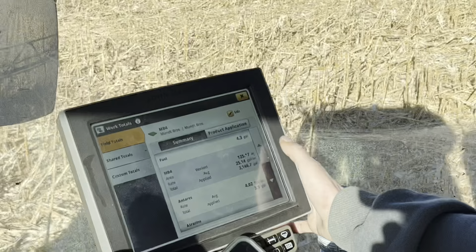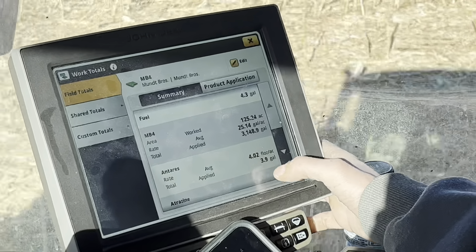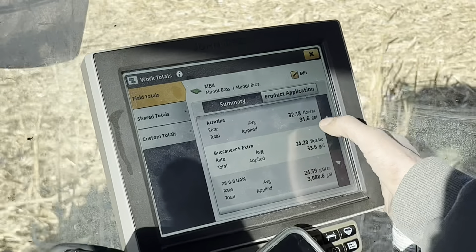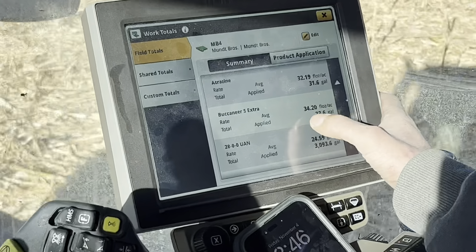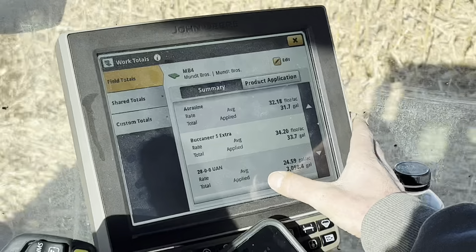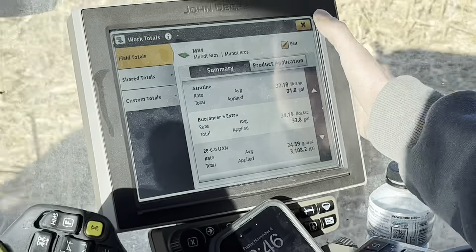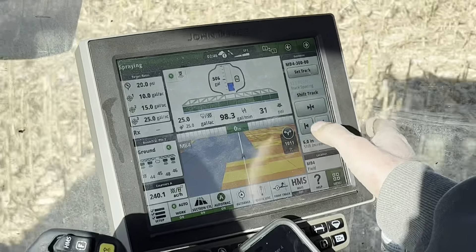Out of the whole 1600-gallon tank, there's only a certain amount of ounces per acre being sprayed on this field of all the different chemicals. He can see how many ounces he sprayed — we're doing 4 ounces an acre of Antares, totaling 3.9 gallons on this field. We're going 32 ounces an acre of Atrazine — so 31 gallons — and 34 ounces of Buccaneer. Then we're doing 25 gallons of 28% fertilizer. It gives us the totals on all of that, and 28% goes really fast at 25 gallons.